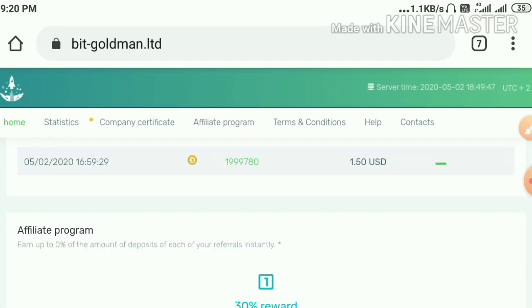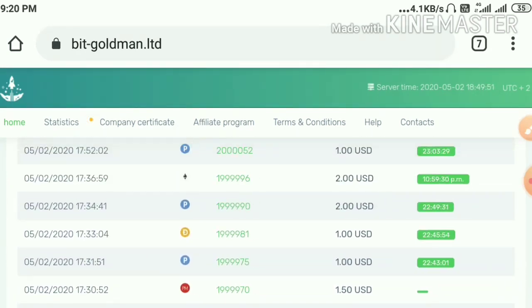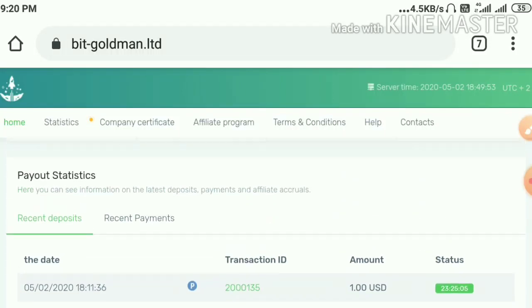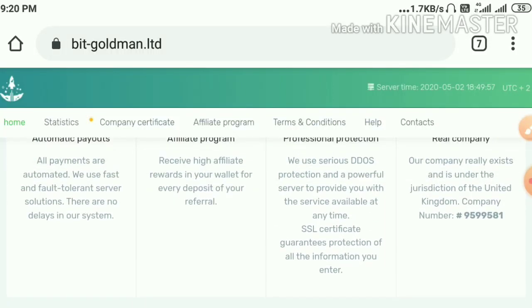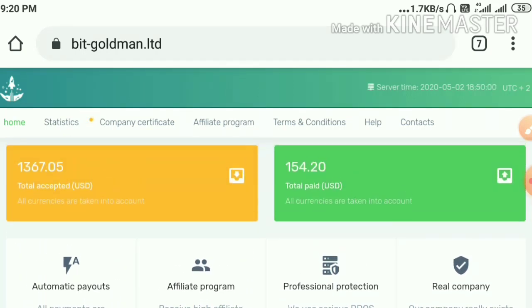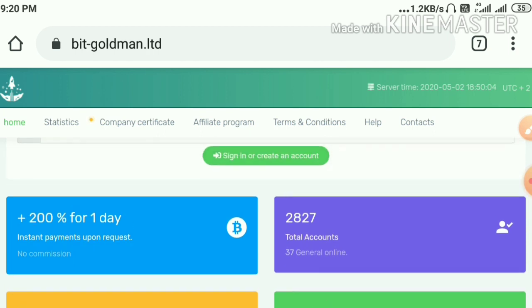In this video I'm clearly going to show you how to create an account, how to make a withdrawal, and how to make a deposit. We are going to discuss all of these things here, so please watch this video until the end.